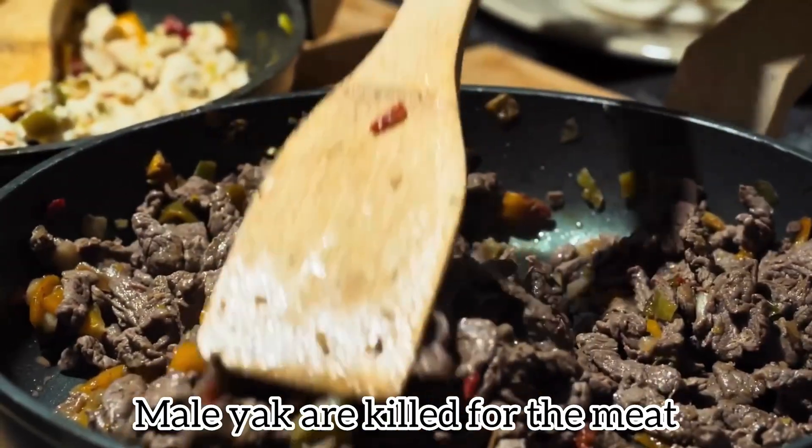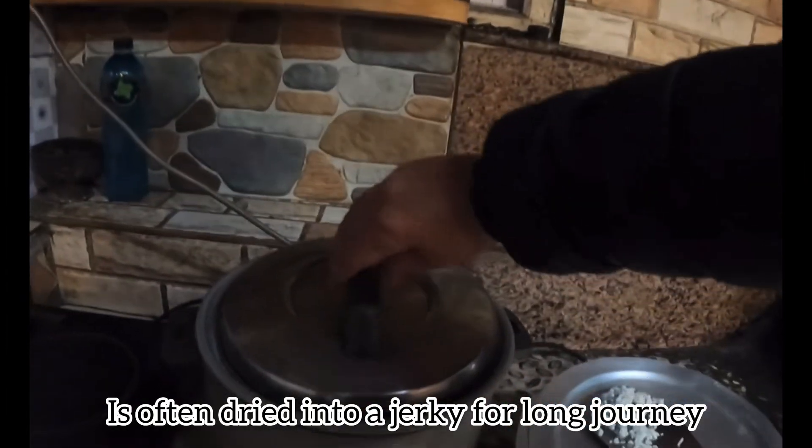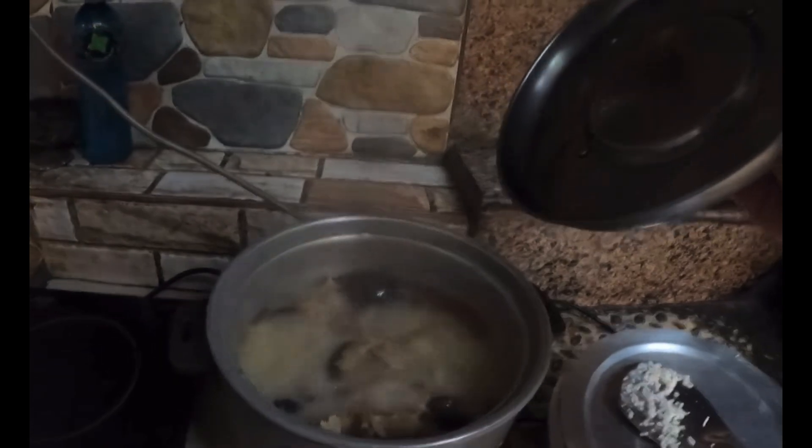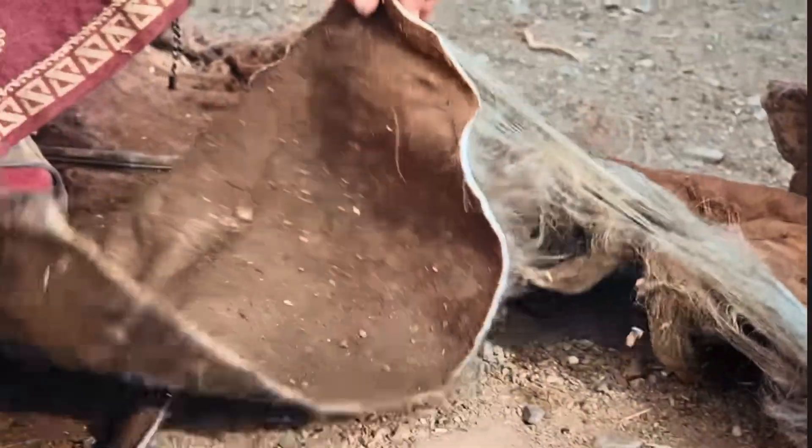Male yak are slaughtered for their meat. Yak meat is a high-protein superfood often dried into a jerky for long journeys — some even call it the 'stick of the mountains.' Yak hide is used to make weatherproof items and mats.